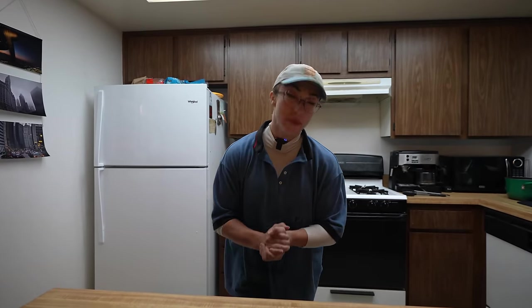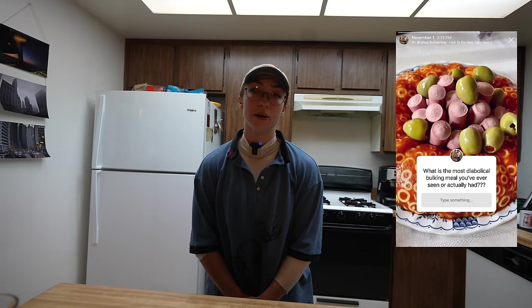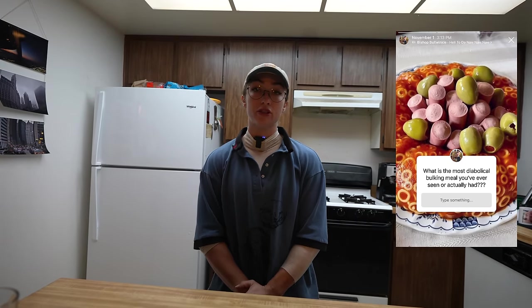Welcome. Today we are going to be trying the most diabolical bulking meals. I asked you on Instagram what is the most diabolical bulking meal you have either seen or had yourself? You answered, so I am trying them. First things first, we need to get these ingredients, so let's go.